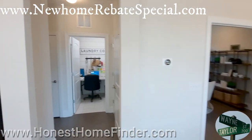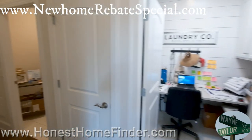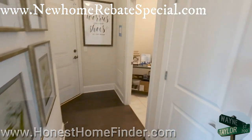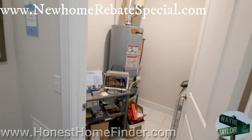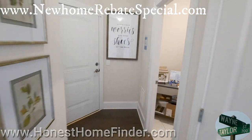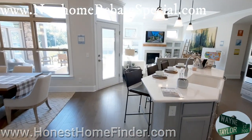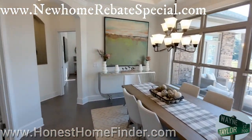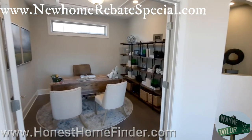Right now we're going back into the section where they do a lot of their work. There's actually going to be a laundry room right there, I would imagine, or where the hot water heater is. Office space. Beautiful.